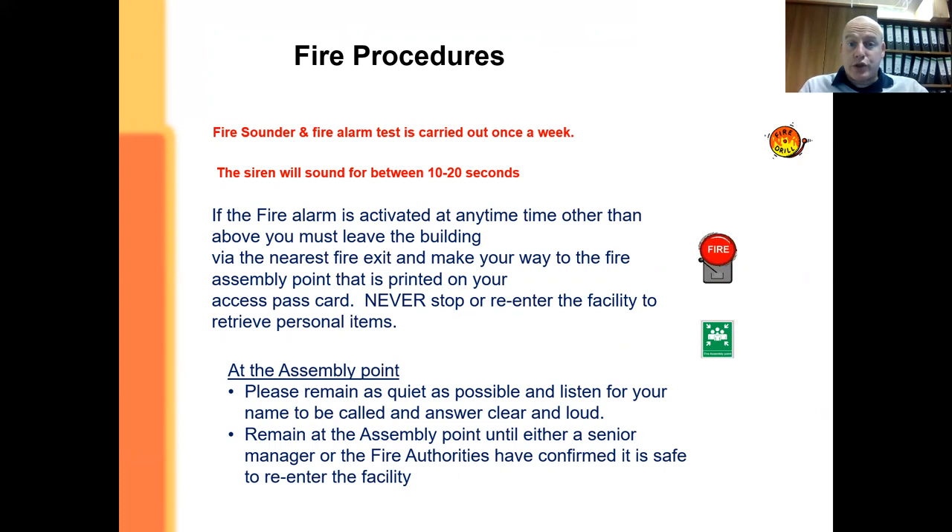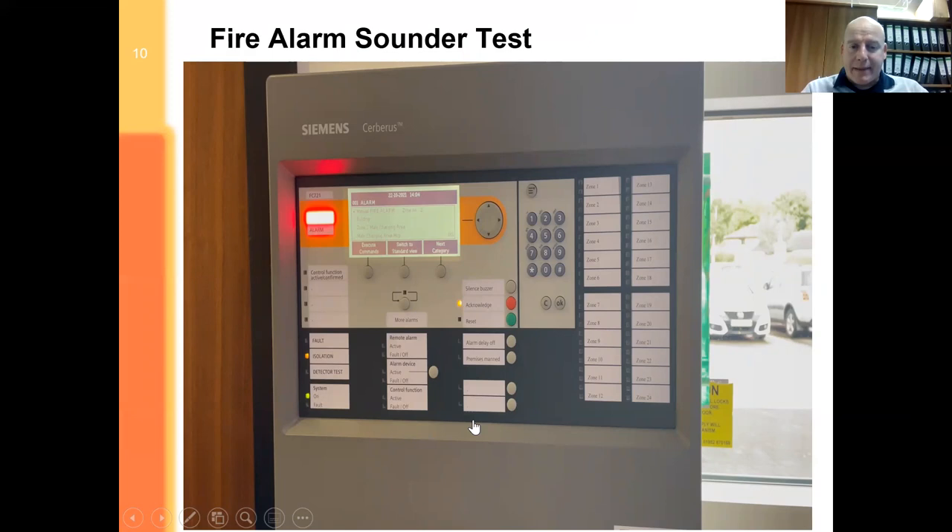We need to know that when activated from either a manual call point or from the detector heads, the alarm will in fact do its job properly. When you get outside the building, go to the assembly point which is at the far end of the car park at the front of the building. Here's a quick video to show what happens in the sounder test we do on a regular basis. Someone will go to a manual call point and with a plastic key will set off that call point, while another person — typically a duty manager — stands at the fire alarm panel.